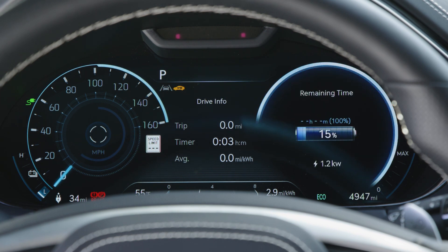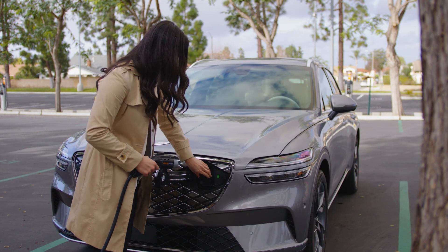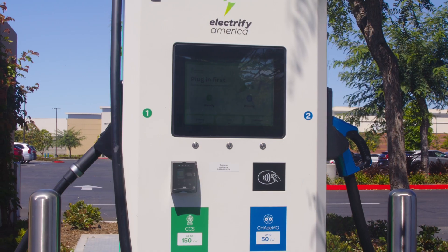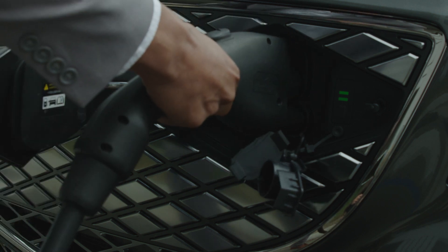As a result, the charge rate from 80% to 100% is much slower than the rate up to 80%. For this reason, it may be more suitable to use a Level 2 charger when charging in the range of 80% to 100%, since Level 3 DC chargers are more expensive and may be limited on user session time.